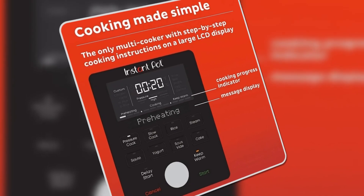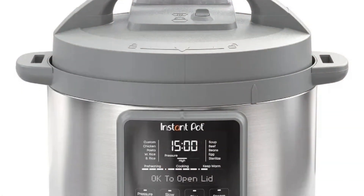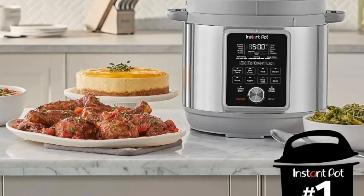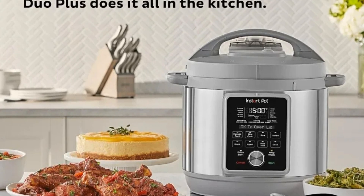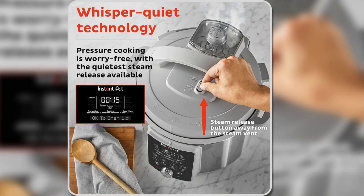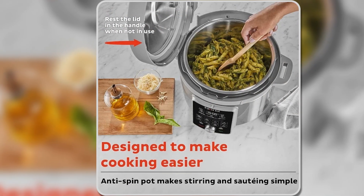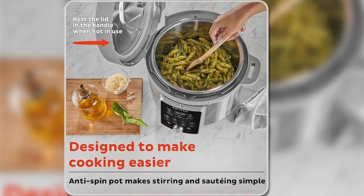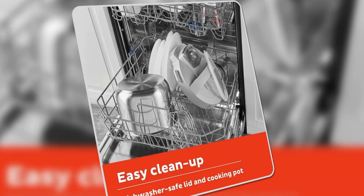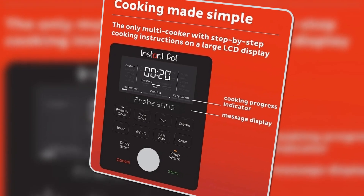The large LCD display with step-by-step instructions and a cooking progress bar makes it extremely user-friendly, especially for those new to pressure cooking. The Duo Plus comes equipped with 25 customizable smart programs that make it easy to cook a wide range of dishes, from ribs and soups to yogurt and rice. Whether you're in a hurry and need to pressure cook a meal up to 70% faster or prefer slow cooking your favorite recipes, this appliance offers the flexibility to fit your schedule. With a durable stainless steel inner pot featuring an anti-spin design, even heat distribution is guaranteed. This model is an excellent choice for anyone looking for an easy-to-use, versatile, and efficient multi-cooker.